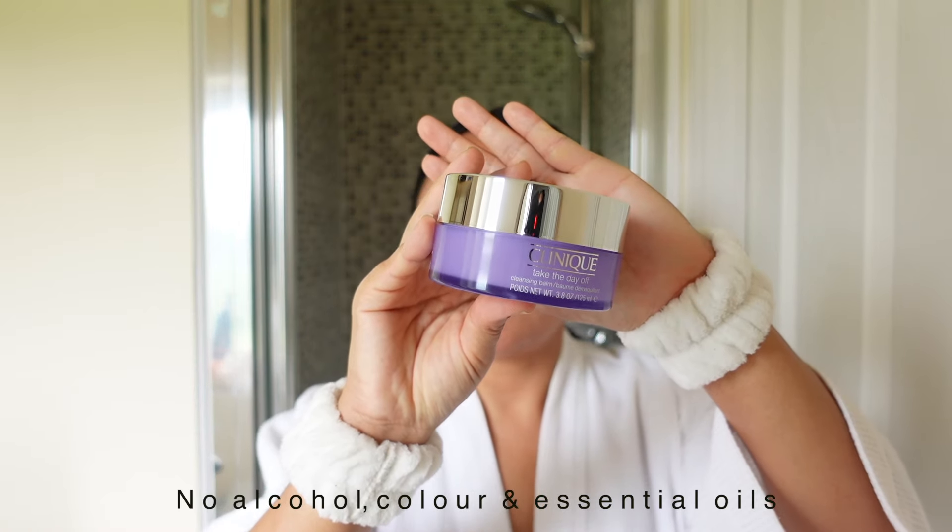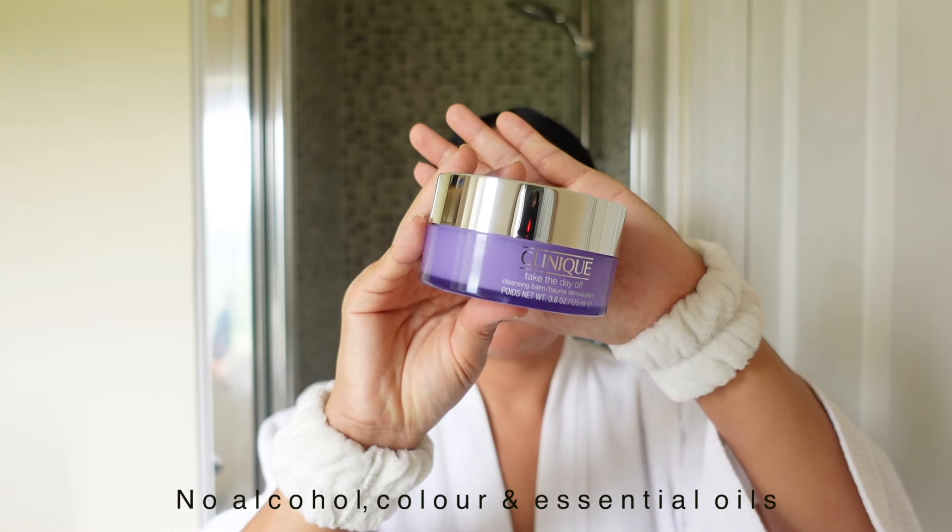I'm quite close to the camera today because I wanted you to see what I'm actually doing. The first product I'm going to use is the Clinique Take the Day Off Balm, which I've been using for maybe four years now. There's no fragrance in it and it is really gentle on sensitive skin, especially for rosacea. It doesn't irritate my skin at all. This is a big jar and it lasts a long time.